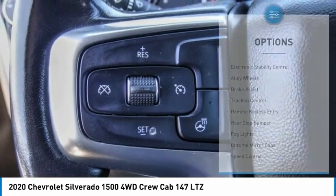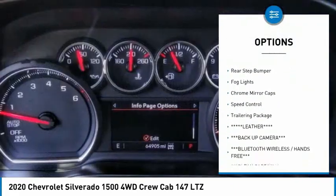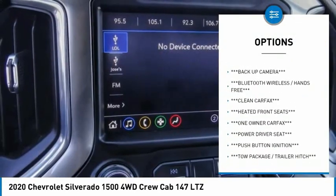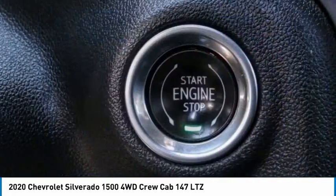Here are some of this vehicle's great options: electronic stability control, alloy wheels, brake assist, traction control, remote keyless entry, rear step bumper, fog lights, chrome mirror caps, speed control, trailering package.